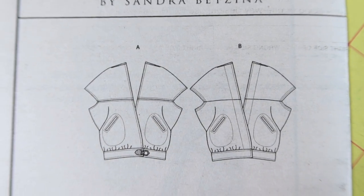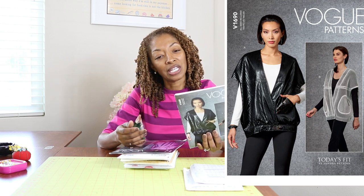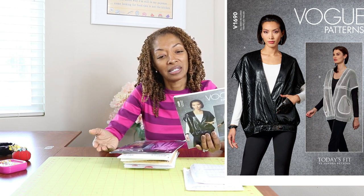Next is the average pattern rating, and this is Vogue 1690. I really like both of these views — it's kind of like a jacket, or a vest, maybe a pullover — and I thought it was really cute. I can actually see this being done in some type of faux leather. I think that's a cute look.